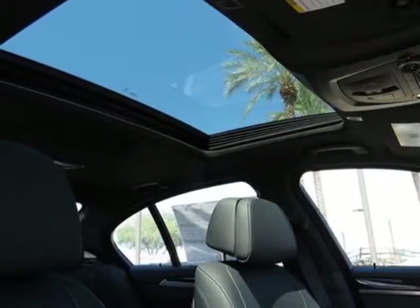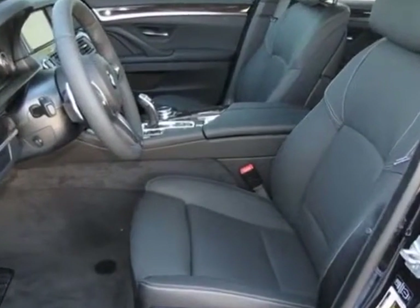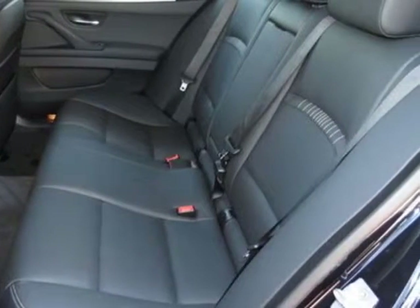This 5 Series boasts a 3.0 liter inline-six engine and has an 8-speed Steptronic Sport Automatic transmission.